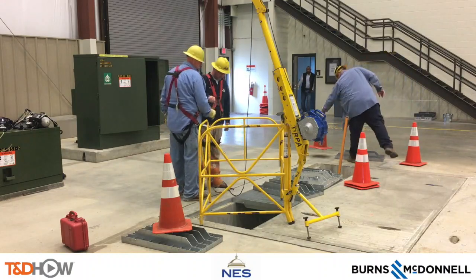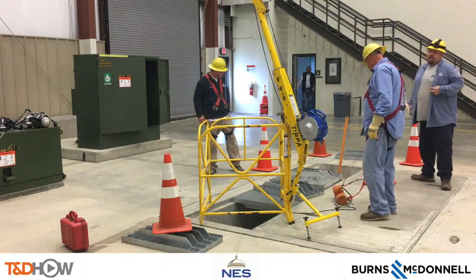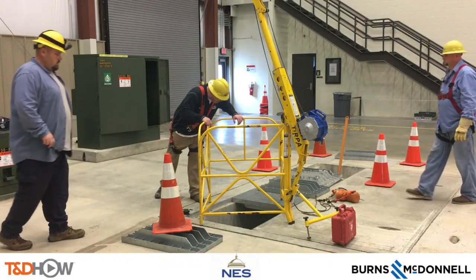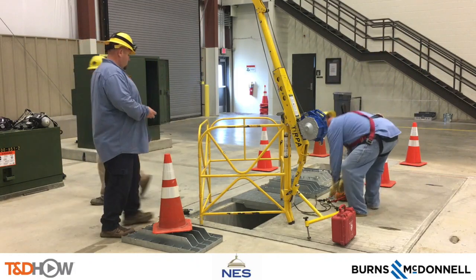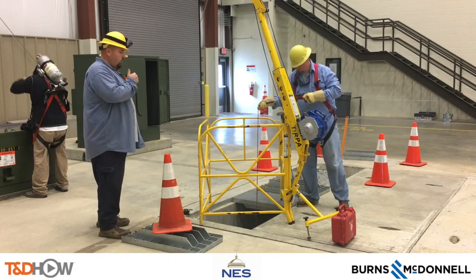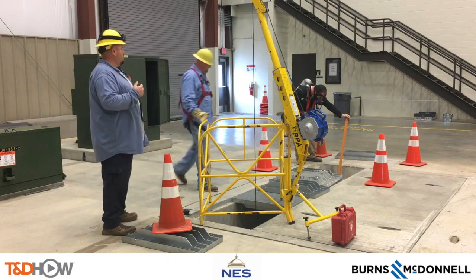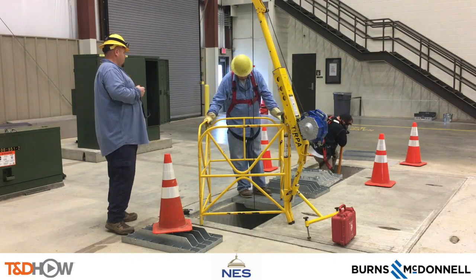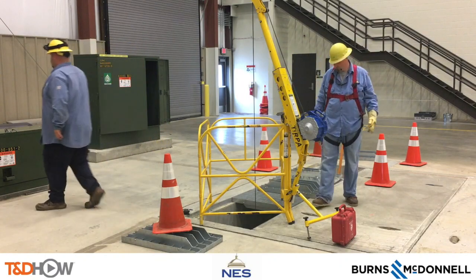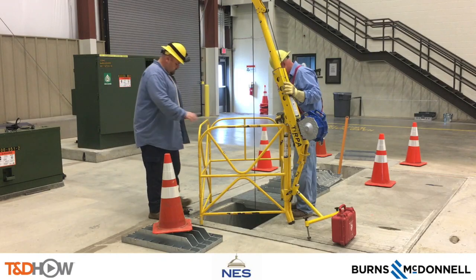Speaking of timing, we fast forward through the setup for the underground vault rescue training, which is next. The drill starts the same way: 'Jeremy? You okay? Smiley. Call 911.' The crew member again radios in at 4801 My Drive. Just as before, one crew member gets an oxygen tank and gas mask before descending into the vault. No separate ladder is needed here because the ladder is already built into the side of the vault.